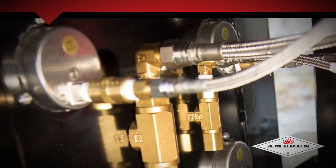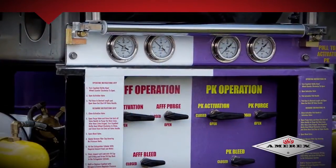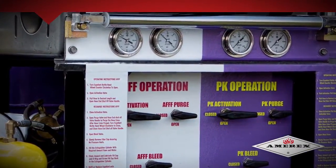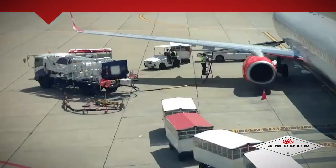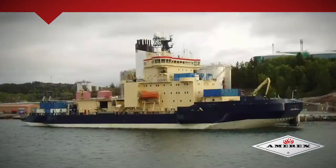Amorex Twin Agent systems have been designed and built from the ground up for offshore applications and extreme hazard areas, and are suited for offshore oil and gas facilities, marine vessels, aviation, heliports, LNG vessels, and bunkering stations.